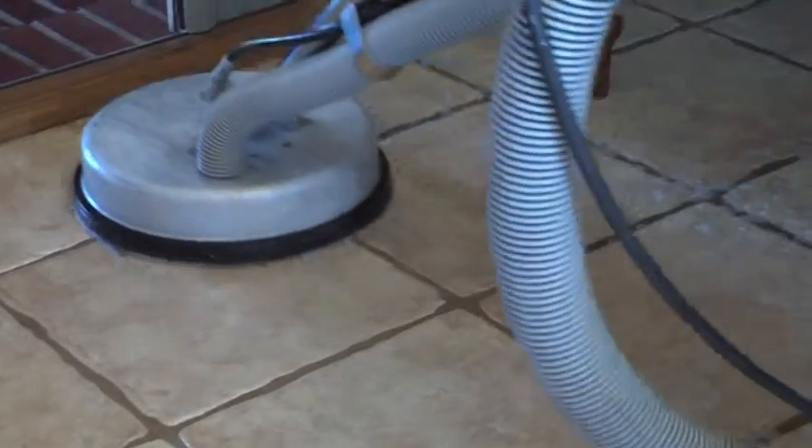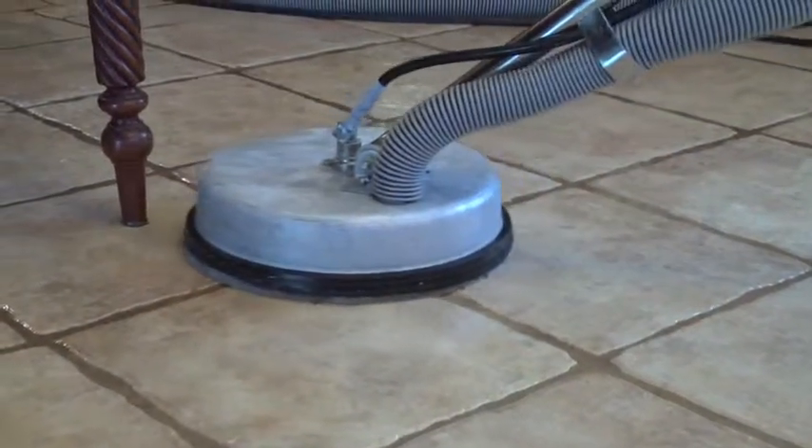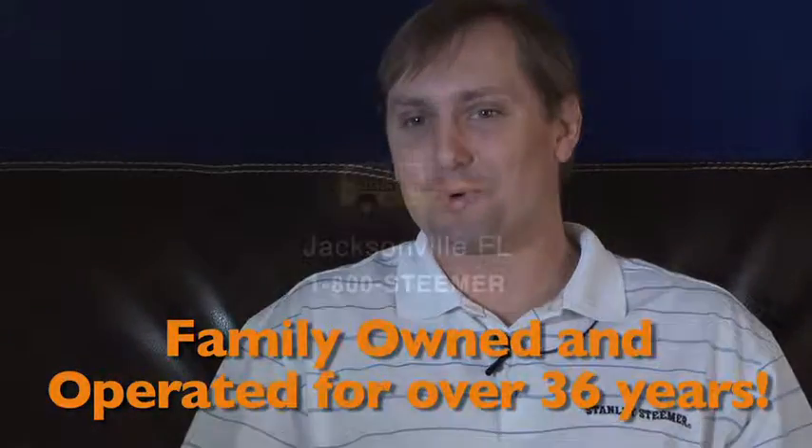One of the things we're most proud of here at Stanley Steamer is our A-plus rating with the Better Business Bureau, as well as being highly recommended on Angie's List. We're family-owned and operated and I personally stand behind all the work we do. Give us a call and we'll prove it!